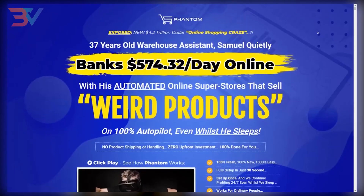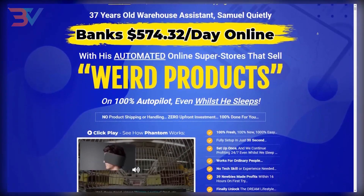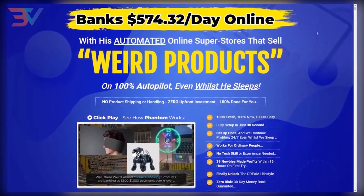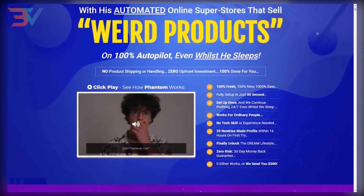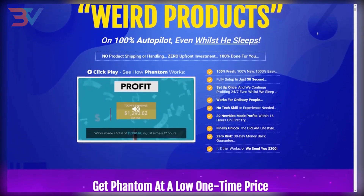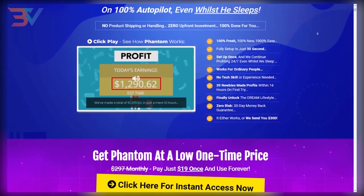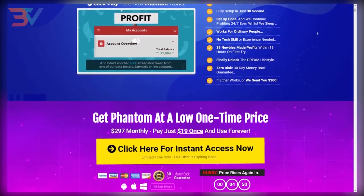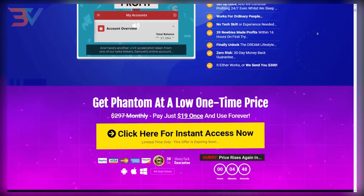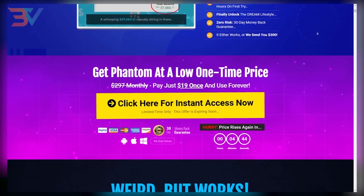Let's start with a quick recommendation: click the first link in the description box and get access to a done-for-you software that helps you go from zero to five hundred dollars a day as a complete beginner. Keep in mind this is only available for the first 25 people who click the first link and sign up, so if it's still available you can get access to a done-for-you system and see the best way to make money online.